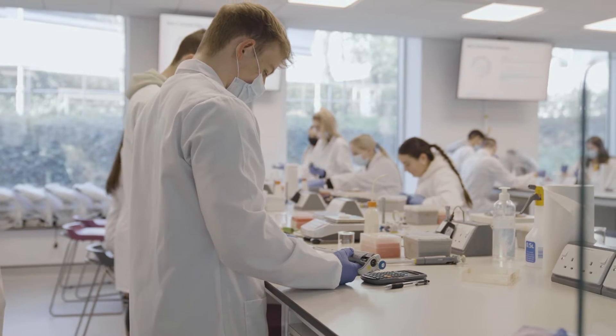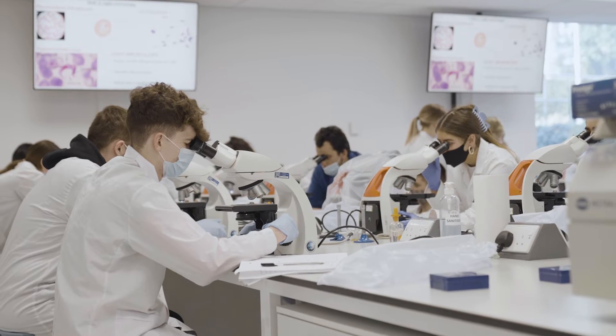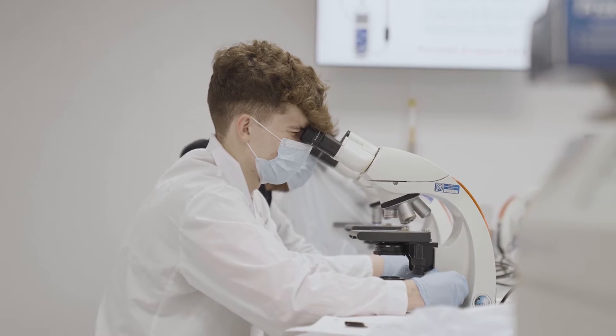We have our teaching laboratory and this is where students undertake their practicals and learn all the important microbiology skills that they require. In first year, our students do practicals in microbiology almost every second week.